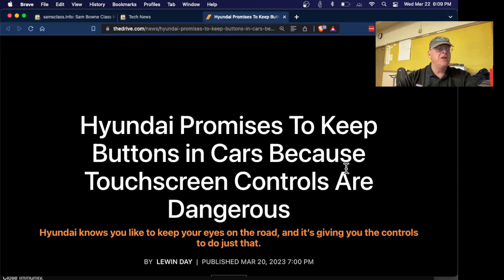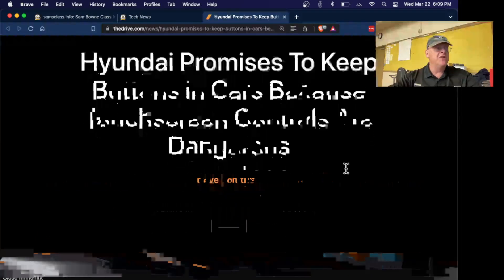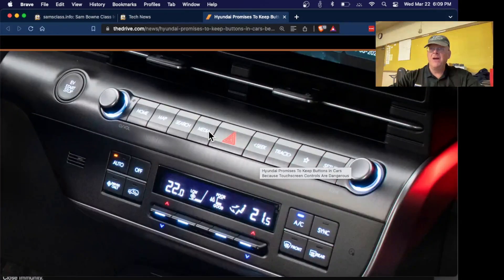Hyundai is promising to stop using touchscreen controls for important activities in a car. Operating a touchscreen means you have to look at the screen and navigate menus — studies have shown that using a cell phone while driving enormously increases the chance of an accident, and texting while driving is more dangerous than being drunk. Old-fashioned mechanical buttons are much safer to use in a car. So Hyundai has decided to move away from the touchscreen and use real mechanical buttons for things that matter like the lights, while keeping touchscreen for the entertainment system.